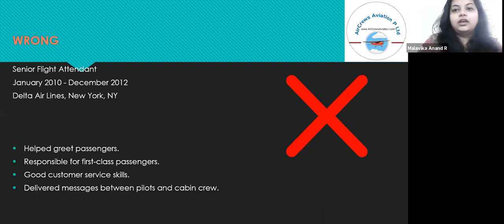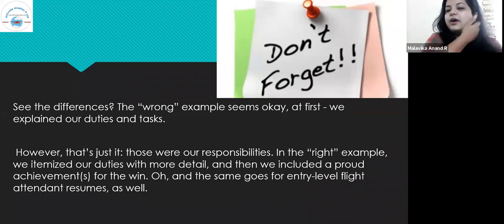Notice the differences: the wrong example seems okay at first — we explained our duties and tasks — however, those were just our responsibilities. In the right example, we itemized our duties with more detail, and then included a proud achievement. The same goes for entry-level flight attendant resumes as well.